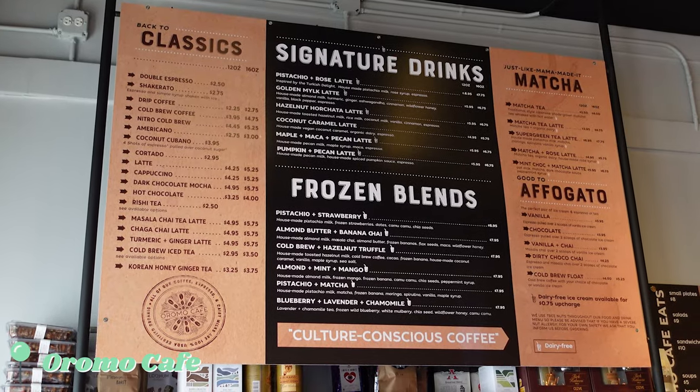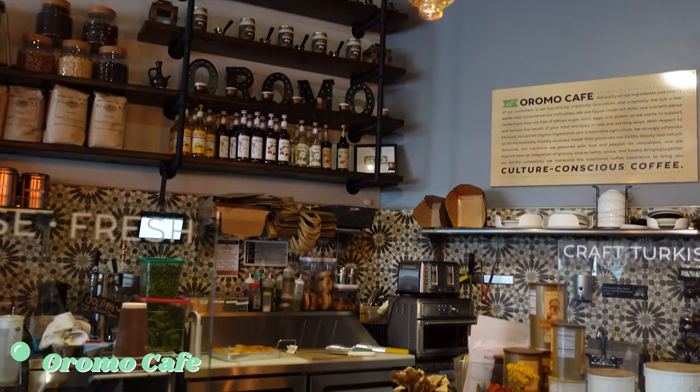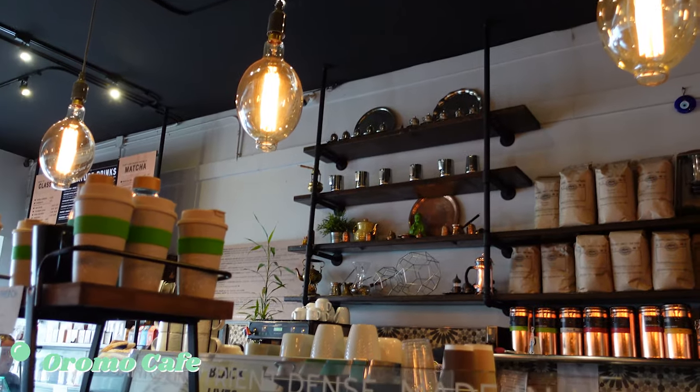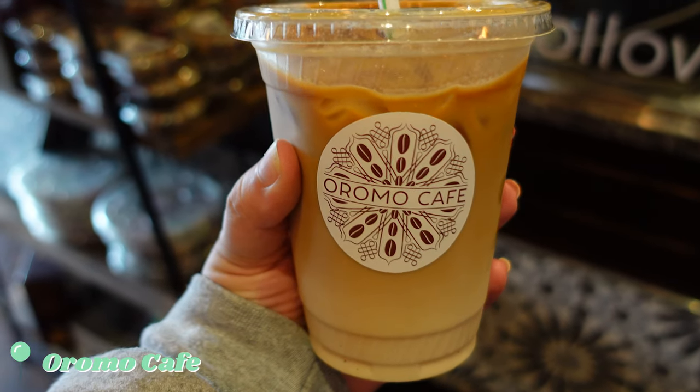Next we headed to Oromo Cafe, which ended up being a Turkish coffee shop — which was thrilling. It was the cutest space and they had the most delicious sounding coffee drinks and pastries. It was so hard to pick something to try so I picked an assortment.